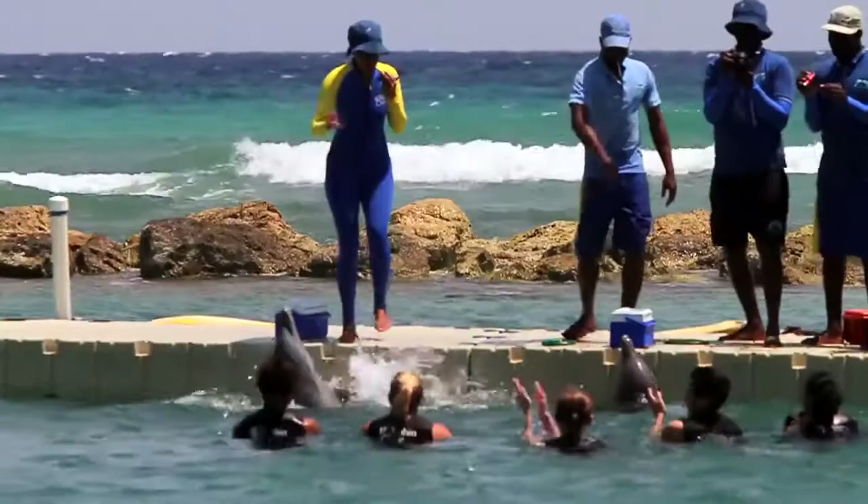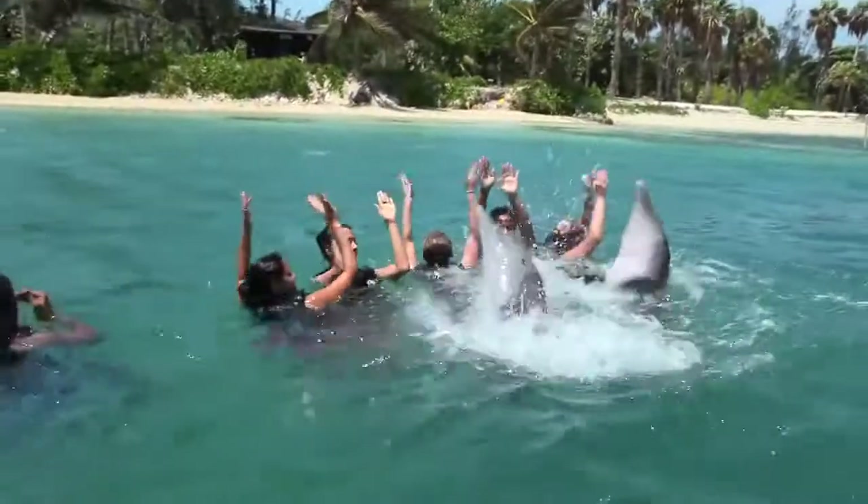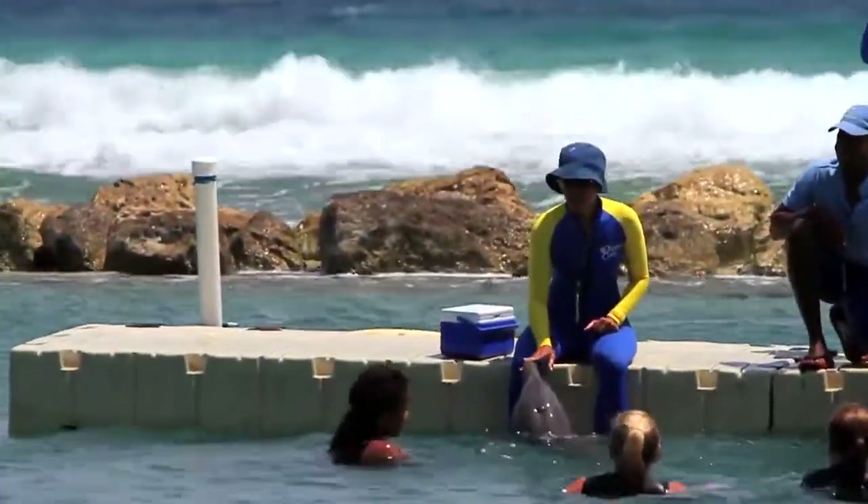The dolphins we have here, we got them from aquariums in Cuba and we transported them here to Jamaica. And since that time, since 2009, they've been living in the ocean again.